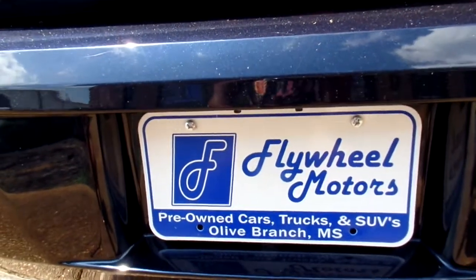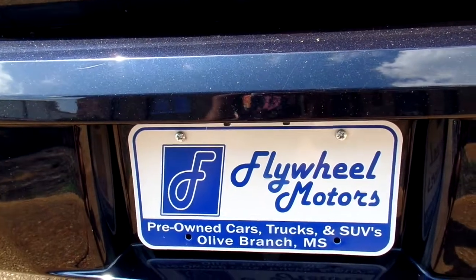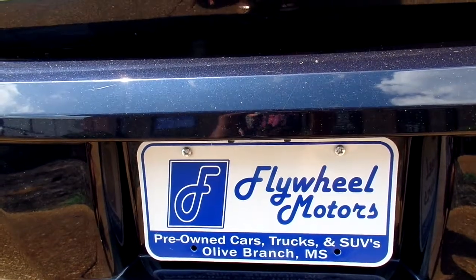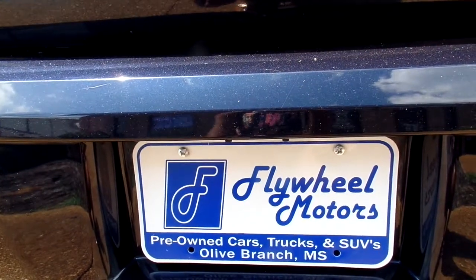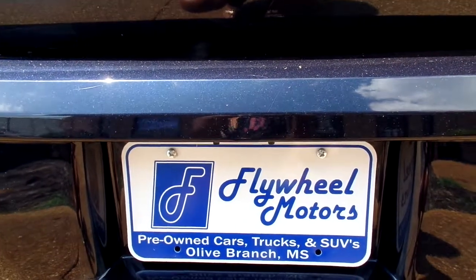We have pictures available for your viewing — head over to our website at flywheelmotors.com. Please don't hesitate to give us a call with any of your questions at 662-420-7682. You can also text us. We'd love to hear from you. Thank you so much for viewing our video — have a great day!